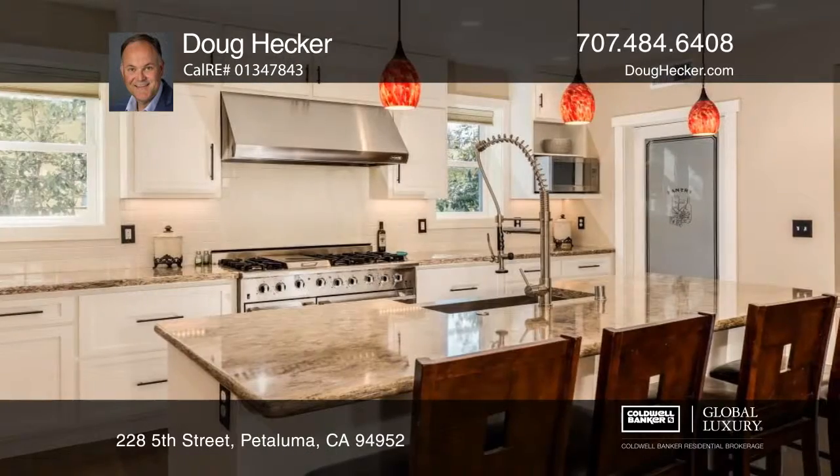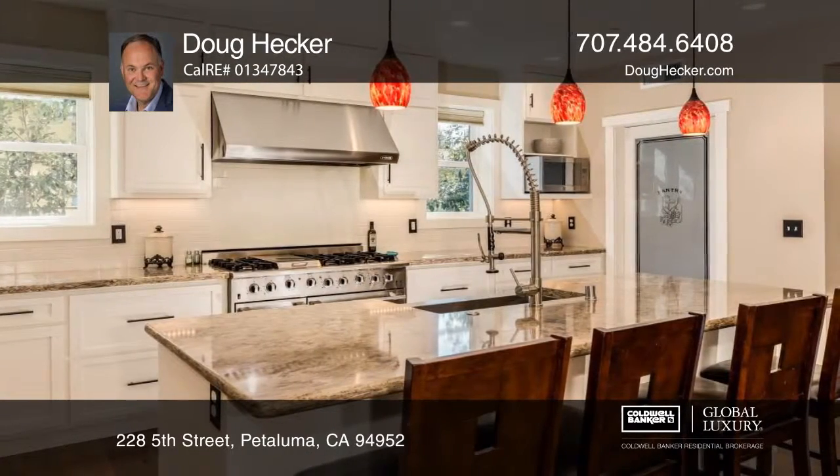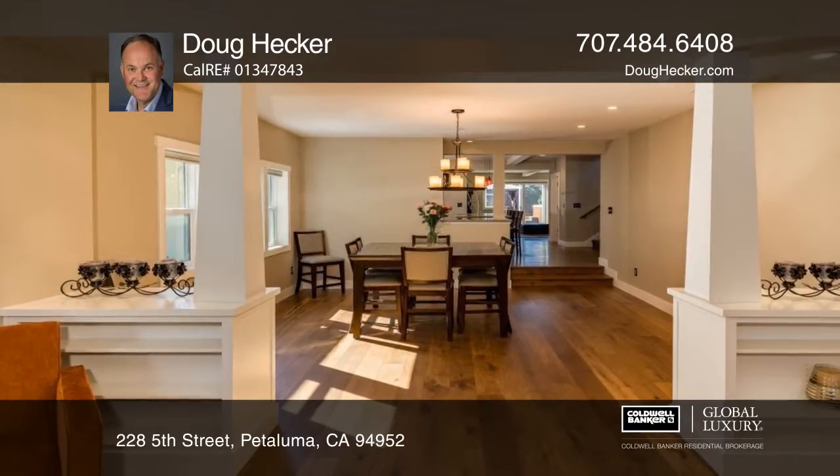The home boasts a chef's kitchen with a six-burner gas stove, an island, stone slab counters, and a walk-in pantry.